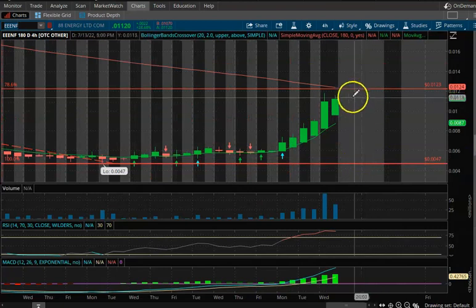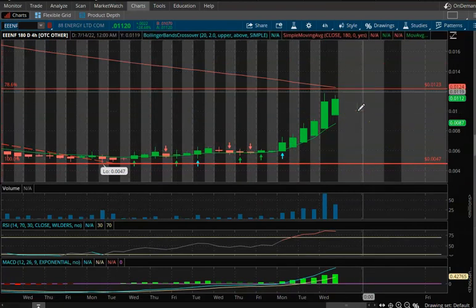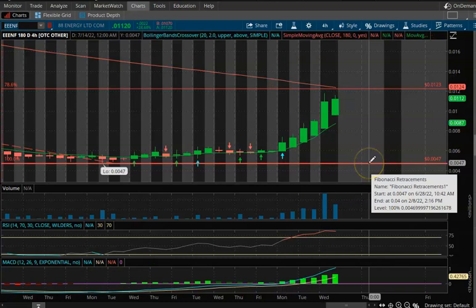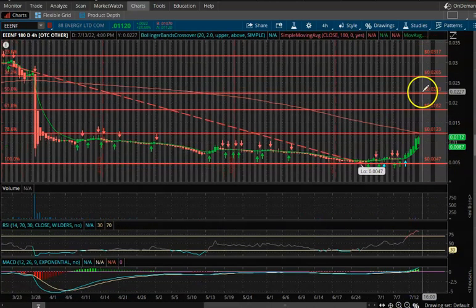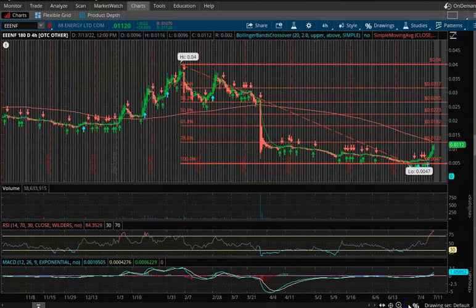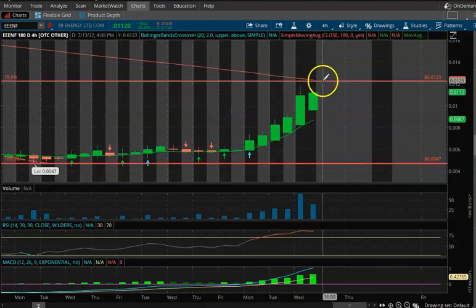The overall bottom right now is 0.0047. Your first level of resistance is 0.0123, which we're getting pretty close to. The red SMA line is at 0.0124 — you want to get above there and hold to signal a longer-term trend reversal. Then your next leg up is 0.0182, then about two cents, about two and a half cents, all the way up to three cents, and then the tip top is right at four cents.